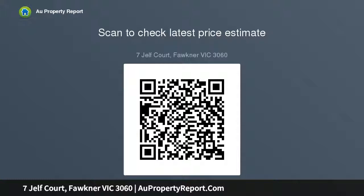Ducted heating, evaporative air conditioning, external security shutters, plus plenty of off-street parking including double garage. Thank you very much.